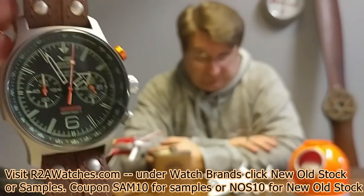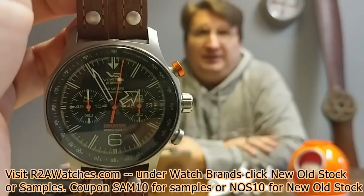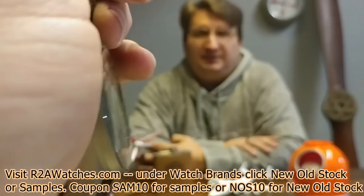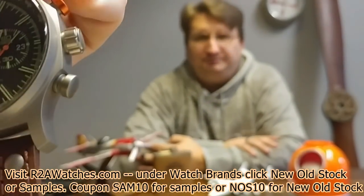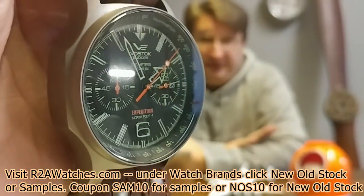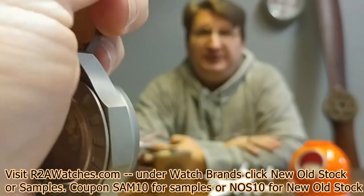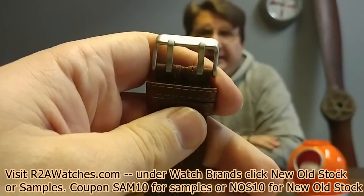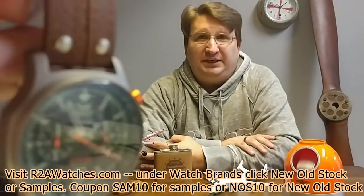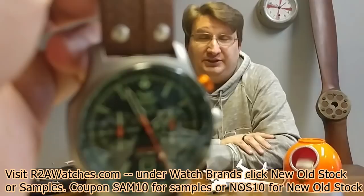Another Expedition North Pole — this one is titanium with the 6S11 chronograph movement from Miyota. Even though it's quartz, it has mechanical moving parts and jewels, so it is a very high-end quartz. This is in the sample section, so there's going to be some slight imperfection. But you can tell by looking at the watch — we're talking very, very minor imperfections. They were to the point we couldn't sell them as new, so you get a great price.